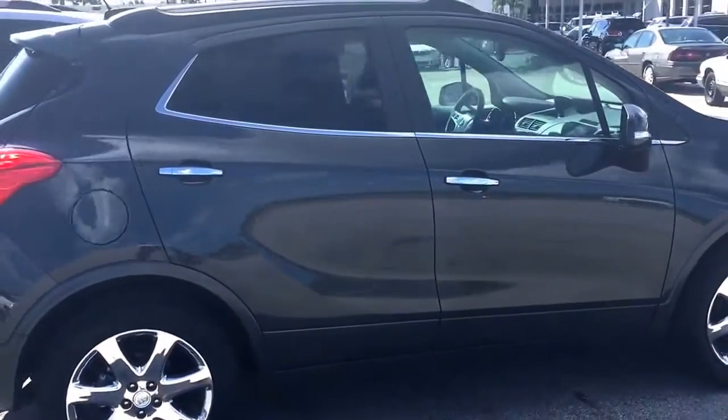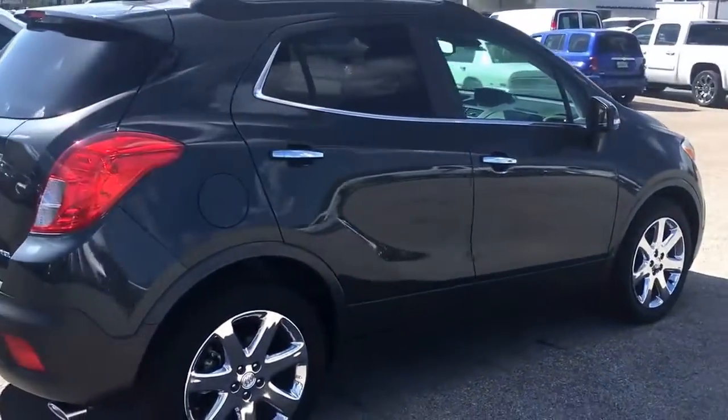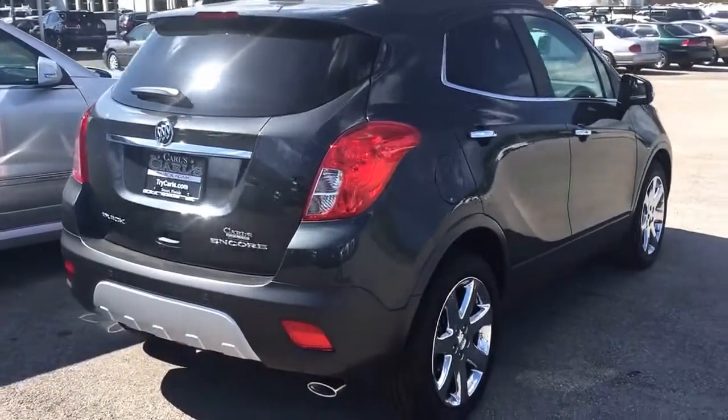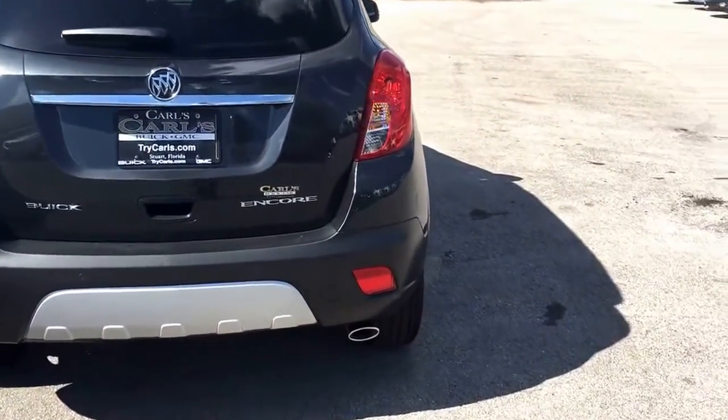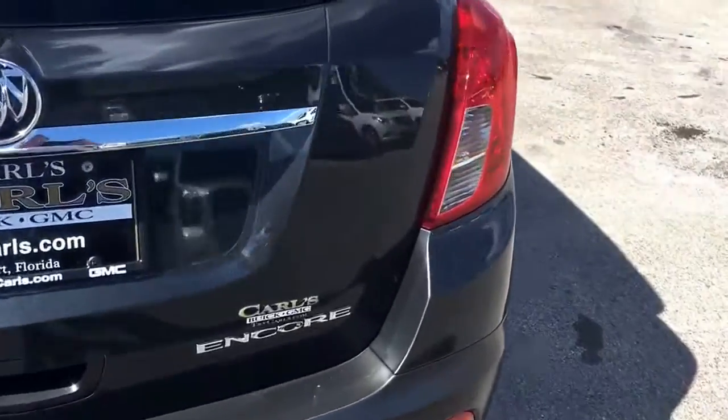This vehicle does come equipped with remote start and front and rear park sensors. You can remotely start your vehicle from up to 200 feet away with your key fob, or from anywhere you have cell phone service if you download the free OnStar link.